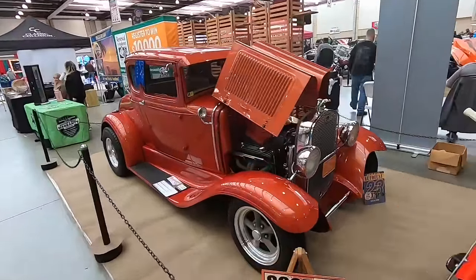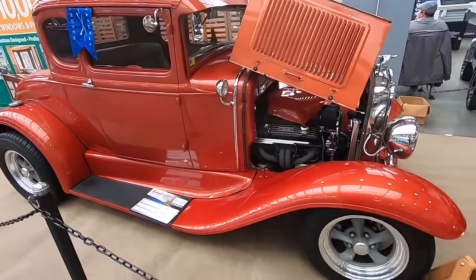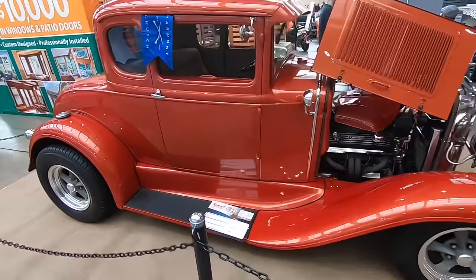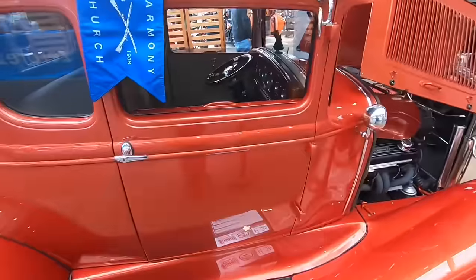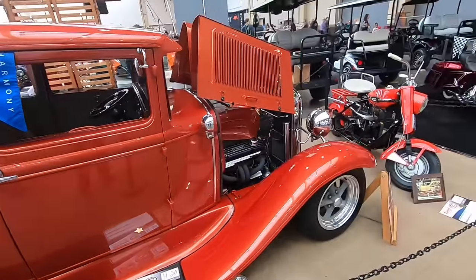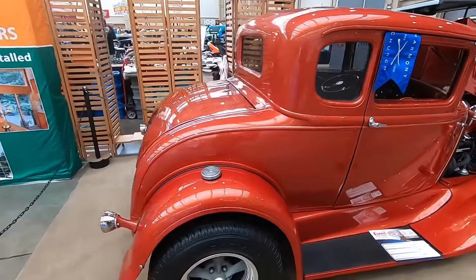Now I'm going to show you just a little bit of contrast. Right here we have a 1930 Ford Model A hot rod. Love the color on this car, love the interior — gorgeous little car with a small block Chevy V8. That's pretty typical for these little cars.